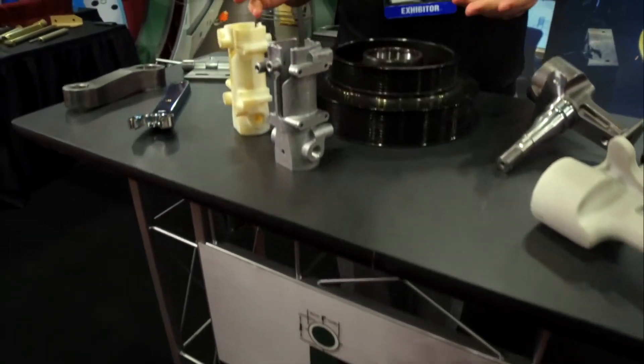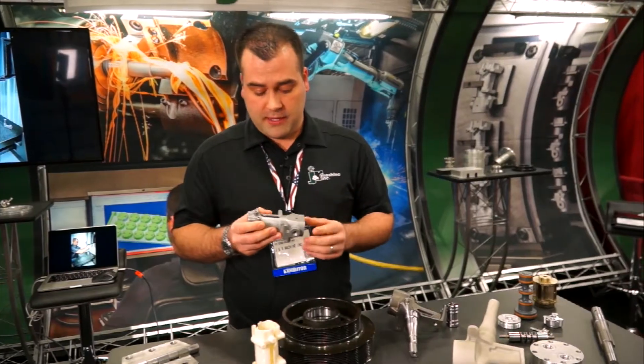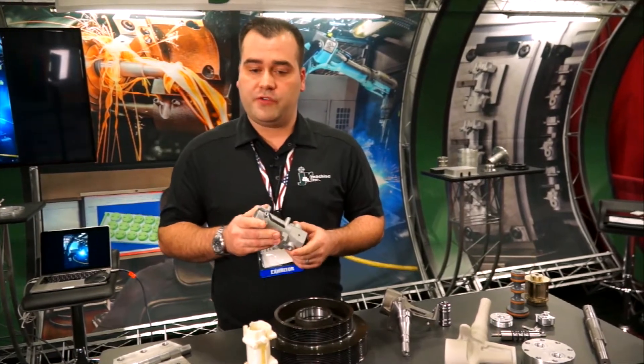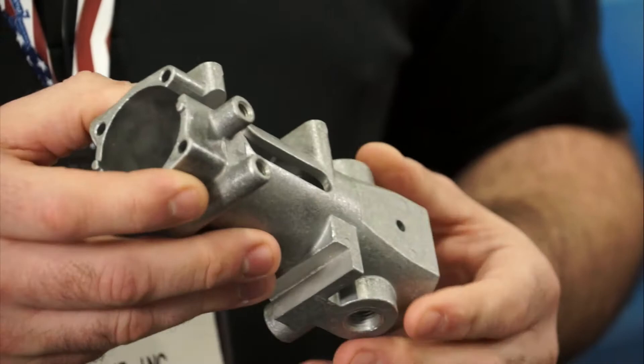I want to show you an example of full project management and procuring of casting. What we do is go out and find the suitable source — whether it might be a die cast, investment casting, or sand cast. We know exactly the vendor we're going to use because it's going to be the best fit for this project.